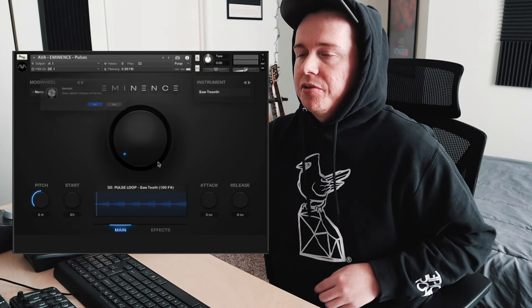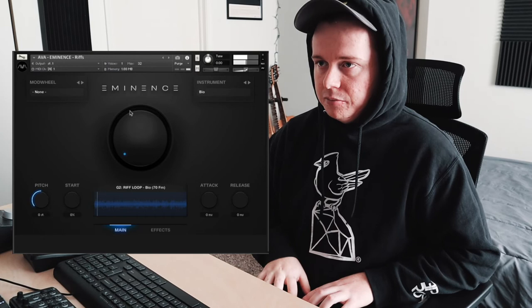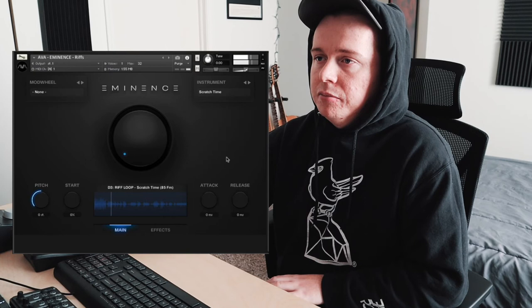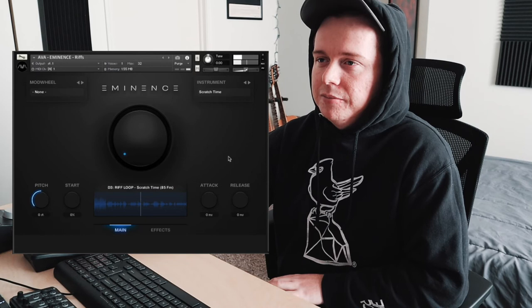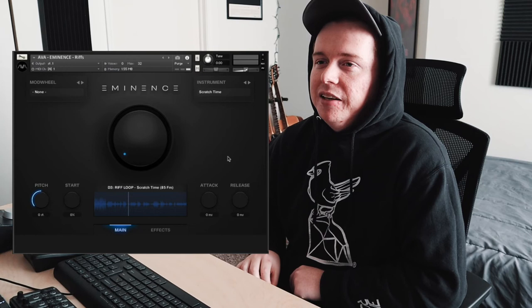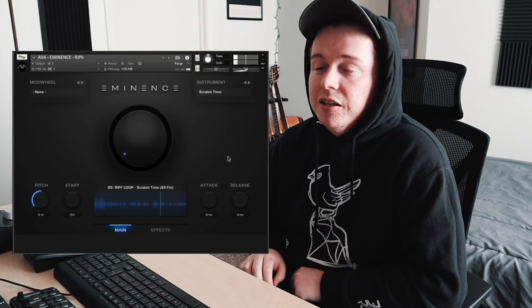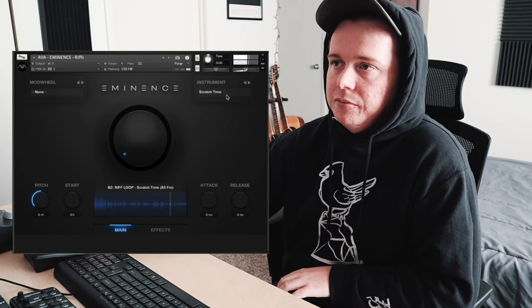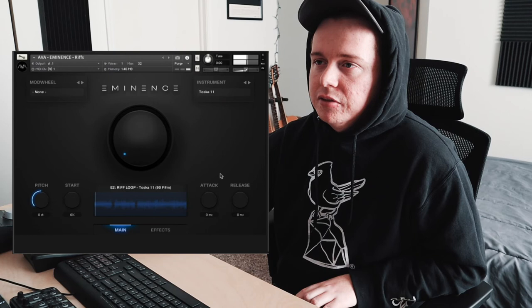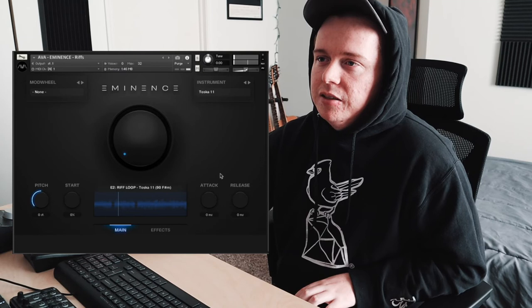Moving on to riffs. Let's try Scratch Time — you almost want to layer a couple of hits on that when it plays, like beef it up. That sounds really cool, like that could be a cool cue starter. And one more: let's do Tosca 11 — kind of like a cyberpunk influence or something. That's really neat too.